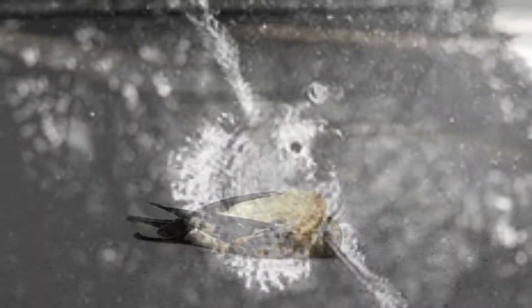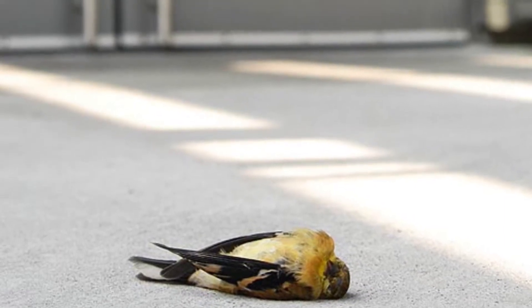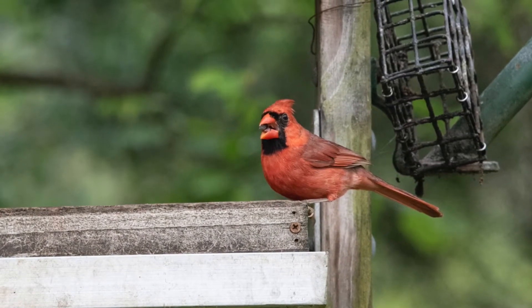This impact leaves the bird concussed and can often kill it. In the US, an estimated 1 billion birds die per year because of window strikes. Let's see if we can change that.